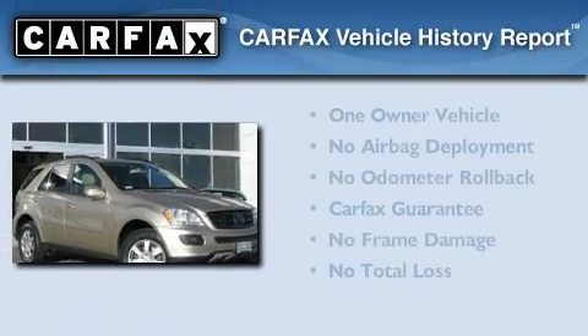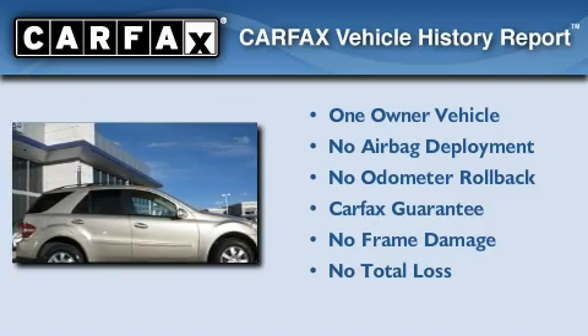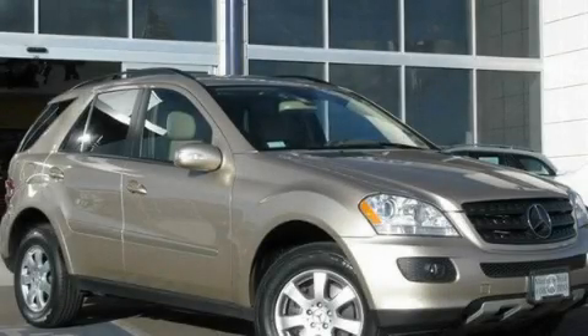This Mercedes-Benz has had only one owner, and it qualifies for the Carfax Buy-Back Guarantee. Stop by today and test-drive this automobile for yourself.